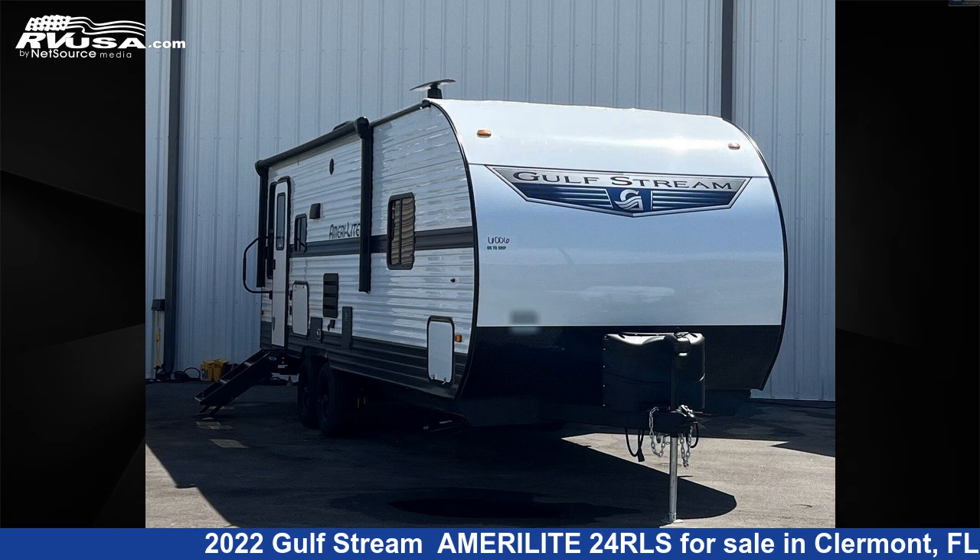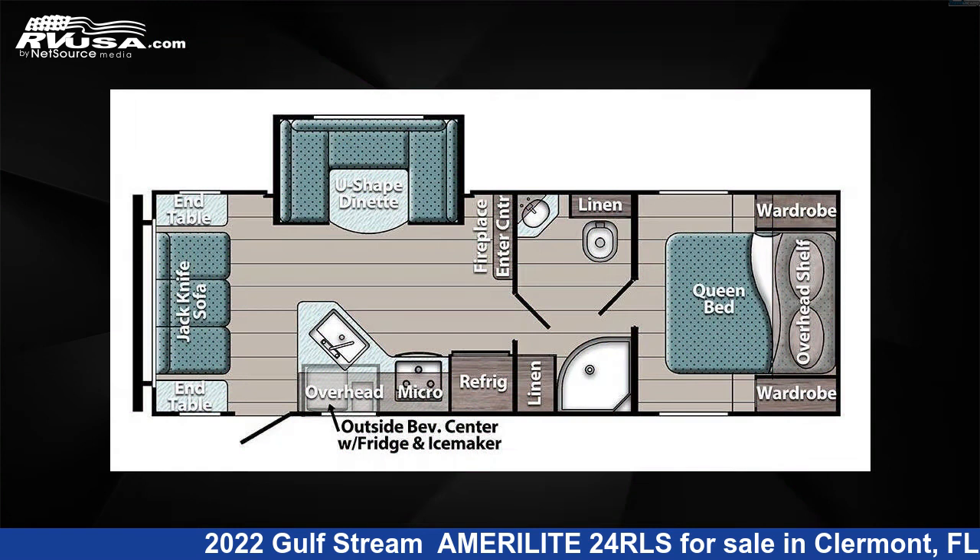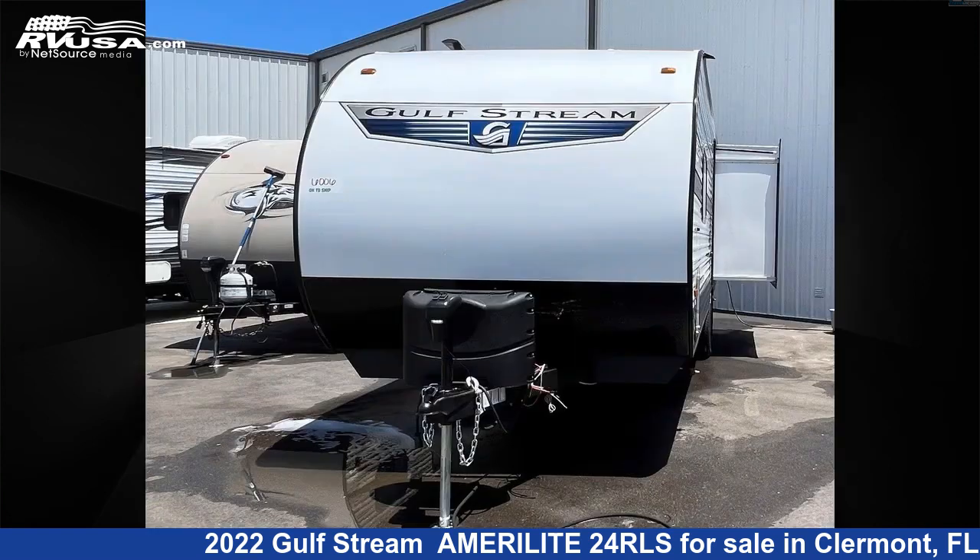This 2022 Gulfstream Amerolite 24 RLS is a travel trailer RV. It is located in Claremont, Florida 34711, and is offered for sale by Travel Camp of Claremont.